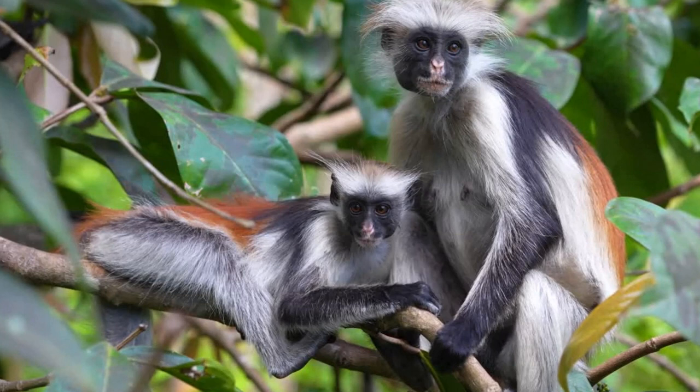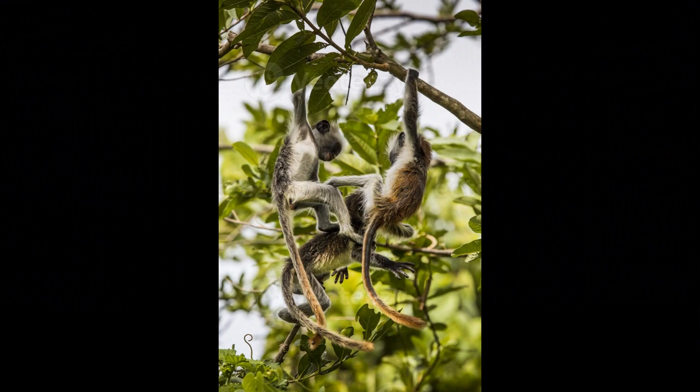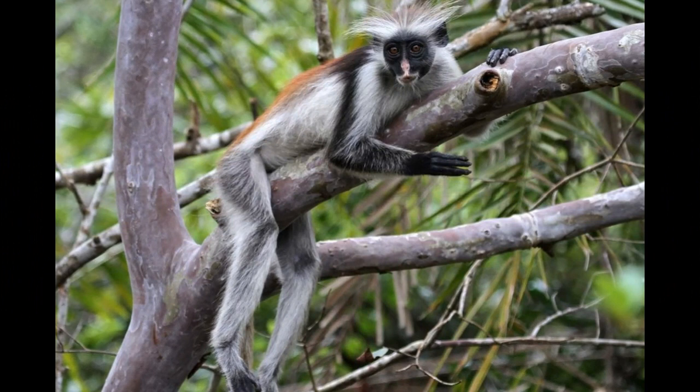While they are excellent climbers and rarely descend to the ground, they may occasionally come down to access water sources or cross small gaps between trees. Grooming is an essential behavior for maintaining social bonds within the group, helping to reinforce social relationships and reduce tension.